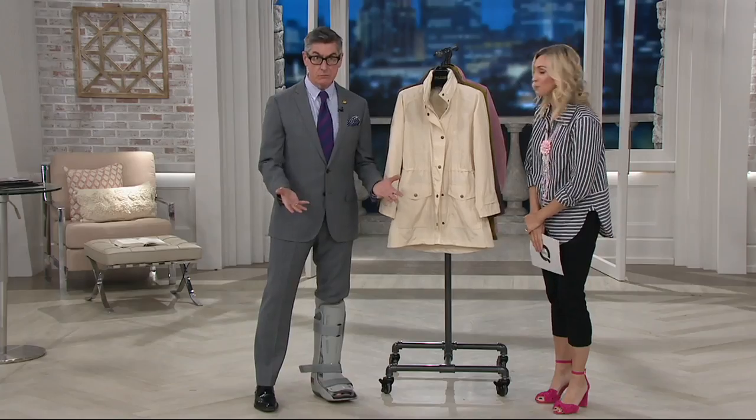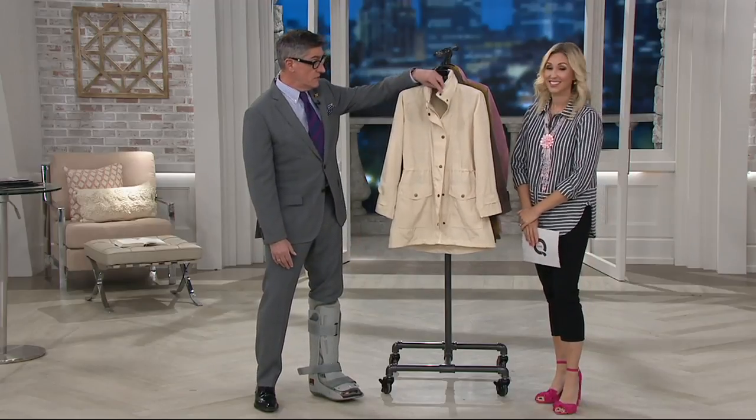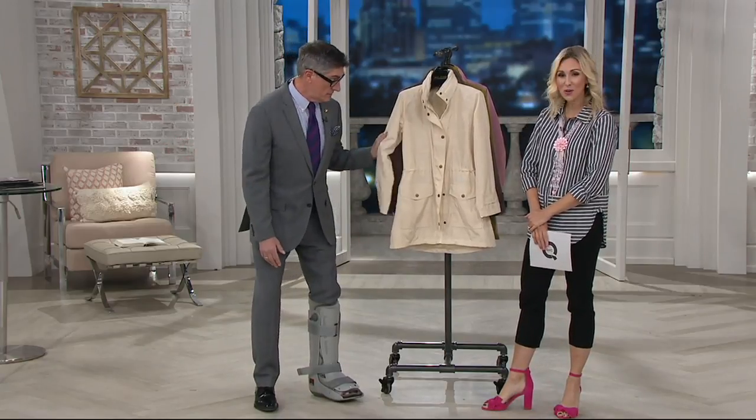Designing for us here exclusively at QVC — these pieces you can only find here. 100%. Do you love working here? I love it. Me too. It's Pleasantville, I'm telling you. It is. Great people who all love what they do, and we get to make you guys look and feel great. That's called a gift. It's a joy. Totally. Absolutely.